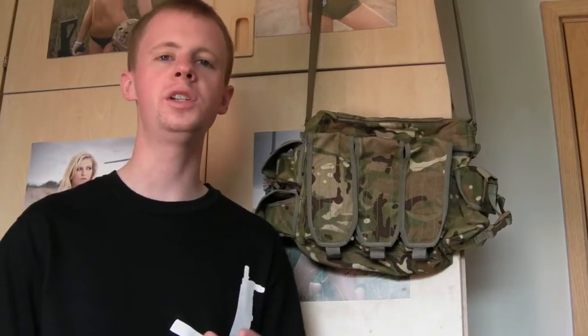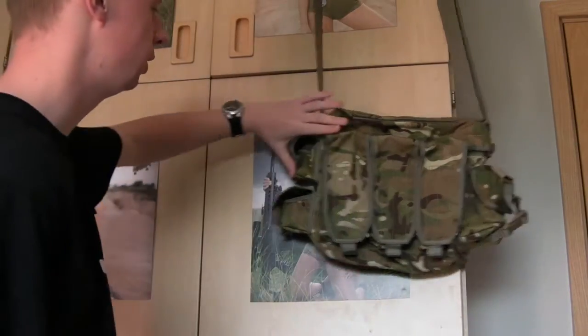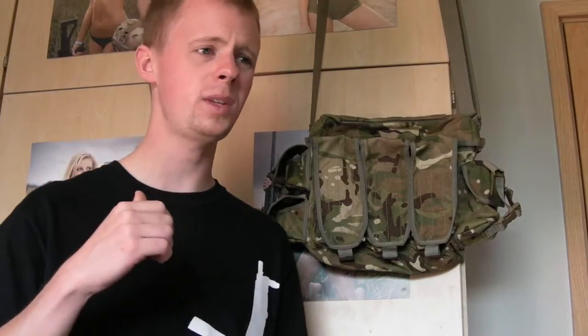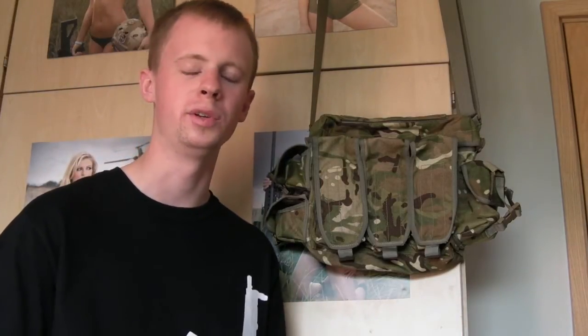Now before I start the video today, I always get a lot of questions whenever I make these about the posters up on the lockers here. If you're interested, anyone wondering what they are — first thing is to go ahead and check out, or just hit up Google, search for Hot Shots Calendar. It's the Edgar Brothers Calendar, they do it every year. Really, really awesome kit, really Hot Wheels, really nice guns they put in these calendars. Profits go to Help for Heroes — can't recommend enough, really nice. I've been buying them every year for at least three years and I'll definitely be getting the one for 2013, so make sure you check that out.